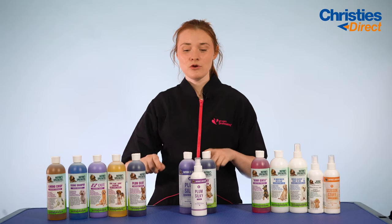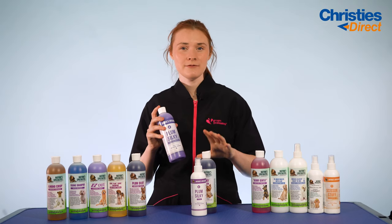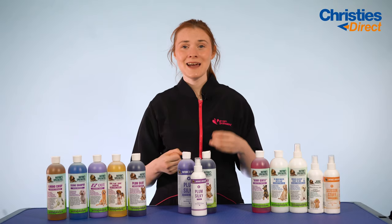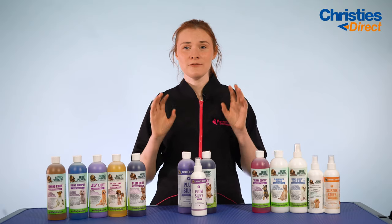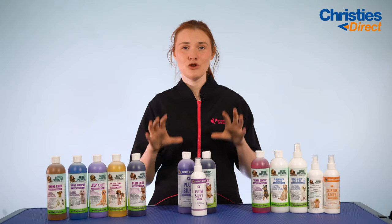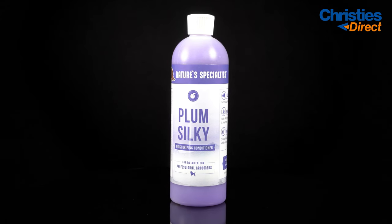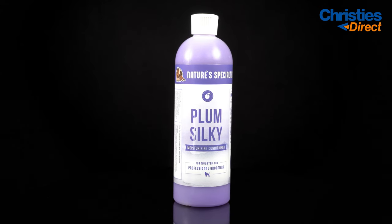The Plum Silky Conditioner is the perfect partner for the shampoo, as it will leave that lovely plum scent on the coat for longer. It contains keratins and silk proteins to moisturise the coat, add smoothness and reduce frizz, leaving your dog's coat more manageable and softer for grooming in your salon. It has a dilution rate of 32 to 1, so you get a lot out of this bundle.